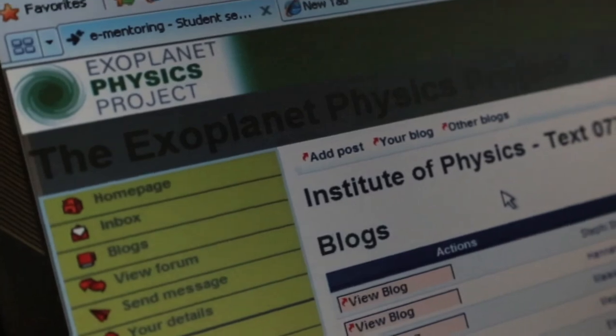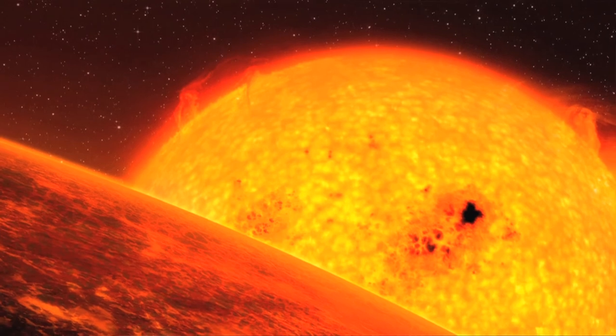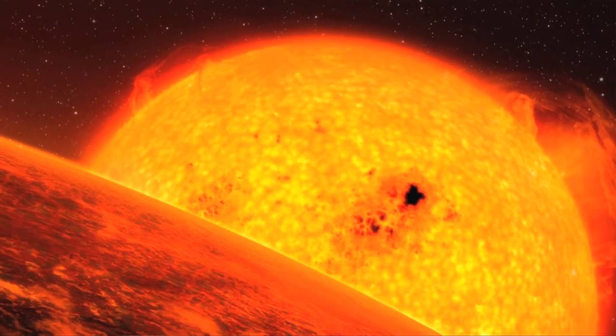It's given them a much broader view of how many different aspects of physics can be brought into something like the search for extrasolar planets. Yes, I think it's really enthused them.